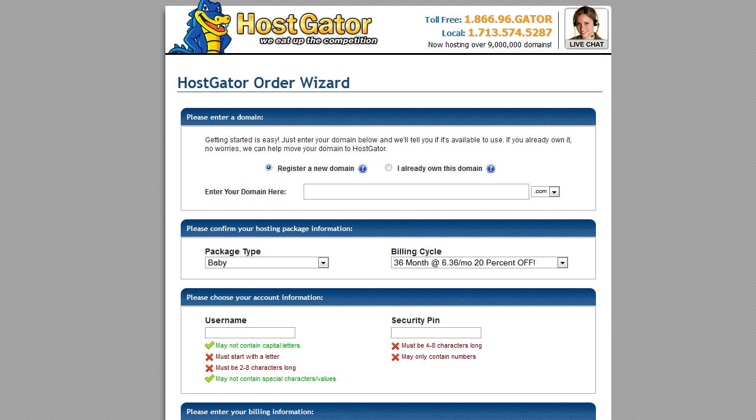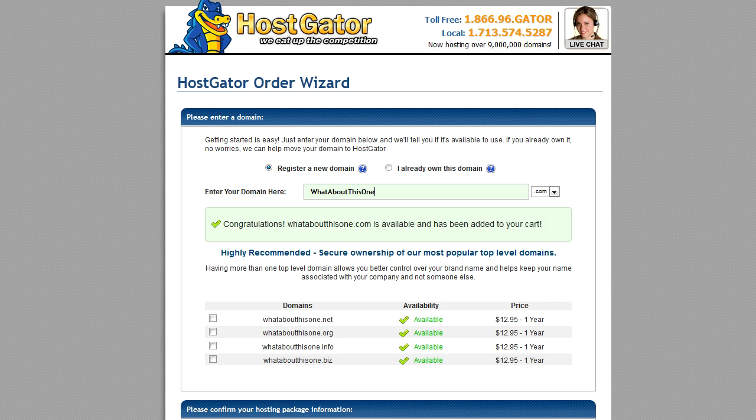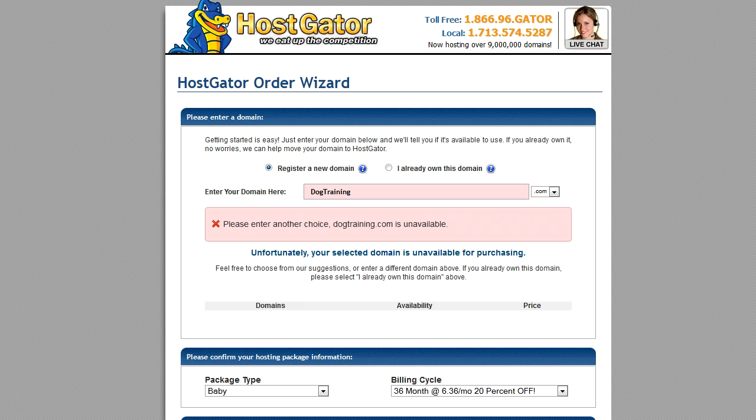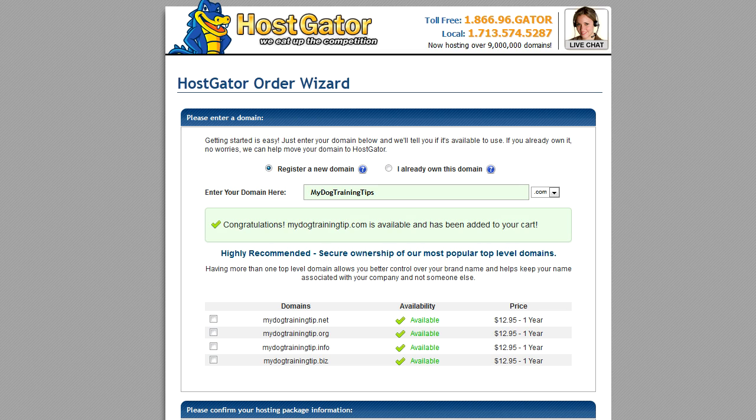Next, you're going to see a domain name search box. Enter your desired domain name and HostGator is going to run a quick check to see if it's available. Remember, there are already millions of websites online, so there are already millions of domain names in use. If someone is already using the one that you want, you'll have to come up with a different one. You can keep trying different domain names until you find one that you like. For example, if you wanted to register DogTraining.com and it wasn't available, you could try DogTrainingGuide.com or MyDogTrainingTips.com or something similar.